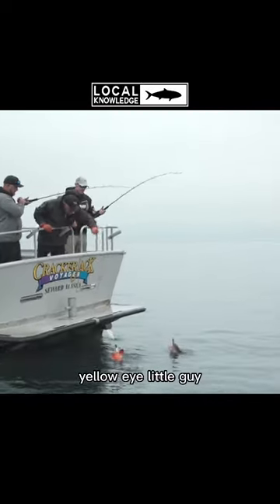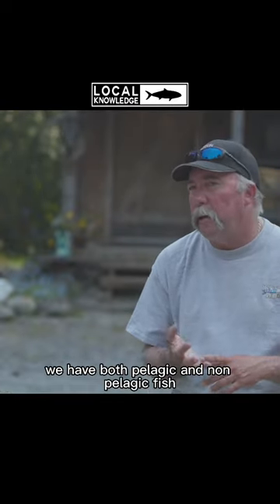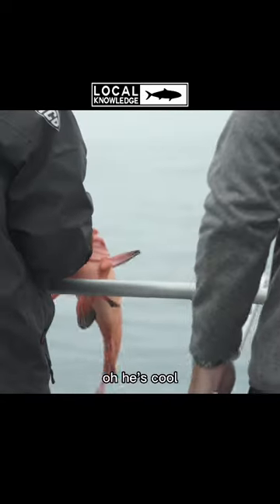Yellow white — little guy. Look how vibrant that one is. He's cool.